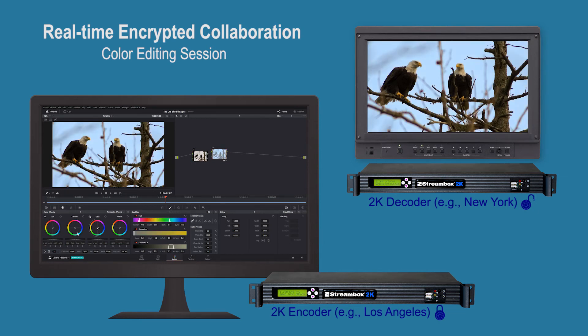Watch how all the parties can monitor the before and after changes in the blueing of the sky. There you have it — real-time encrypted 2K video collaboration for studio and post-production workflows. Thank you.